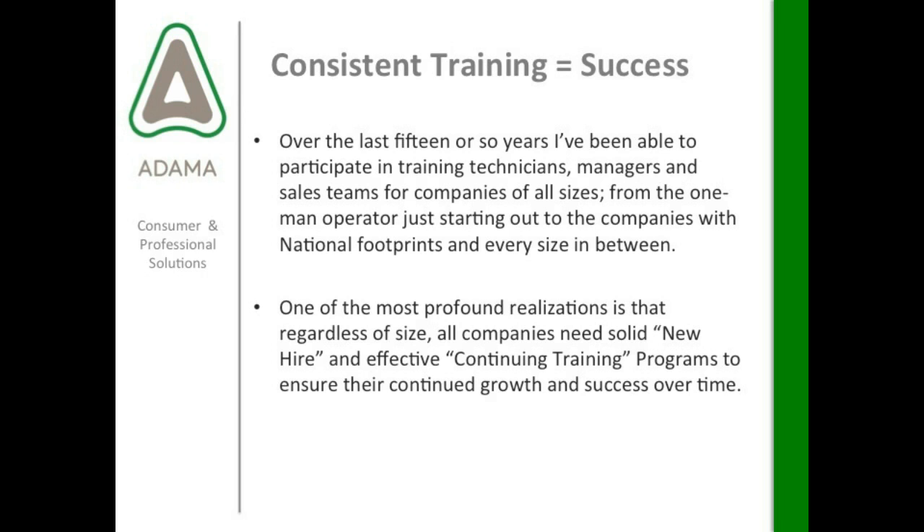Hopefully I can share a lot of my experience with you today. One of the most profound realizations is that regardless of size, all companies need solid new hire and effective continuing training programs to ensure their continued growth and success over time. Something you're going to hear from me a lot today is that it doesn't need to be perfect. I don't want people to get hung up on thinking that only large national companies have professional training programs, because it's not difficult to create.